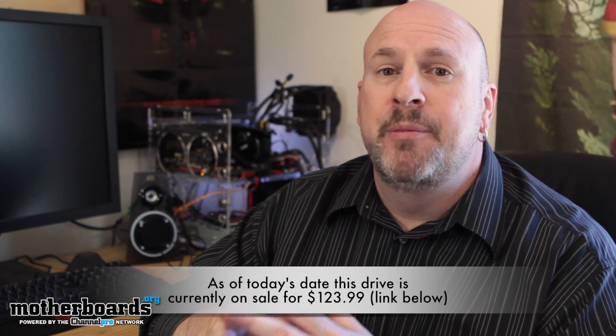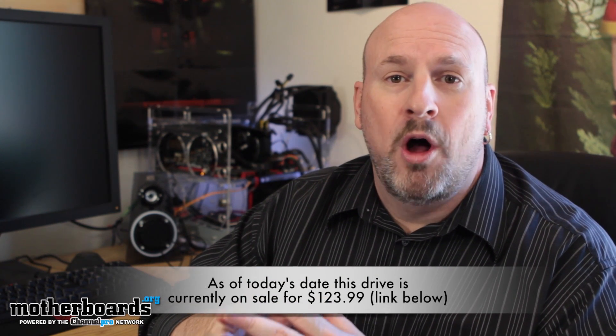Now, the Intel 330 series, even though it's an entry level, it is a little bit more price-conscious because Intel drives are known to be the most stable drives in the market. You can see they have drives out there now for 128 gigabytes for about $128, but this drive's coming to market at about $159. And when you buy from Intel, you're buying quality.